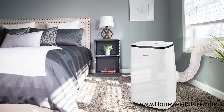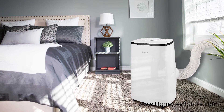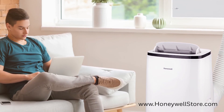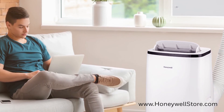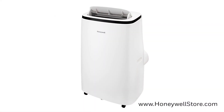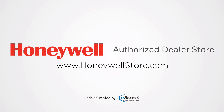This unit is perfect for targeted spot cooling in rooms as big as 700 square feet, and can save you money on electricity bills by cooling only the rooms you need, as opposed to using your whole house central air conditioner. For more information or to purchase this product, visit www.honeywellstore.com.